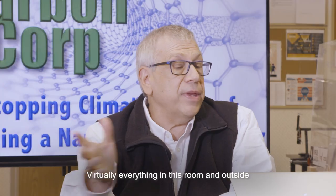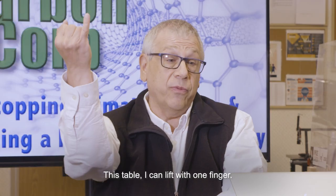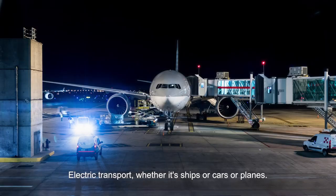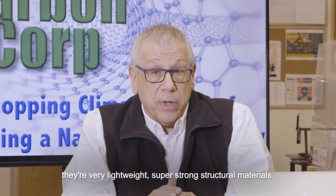Virtually everything in this room and outside can be made out of carbon nanotubes, but made better and less expensive. This table, I can lift with one finger. Electric transport — whether it's ships or cars or planes. And just like the jets age, we can build skyscrapers for the clouds because they're very lightweight, super strong structural materials.